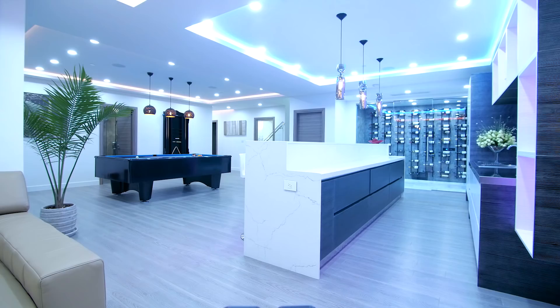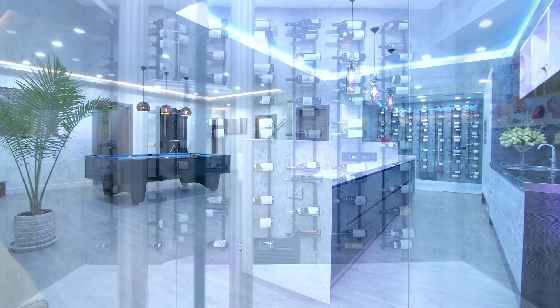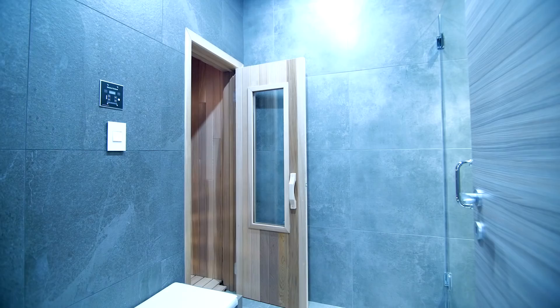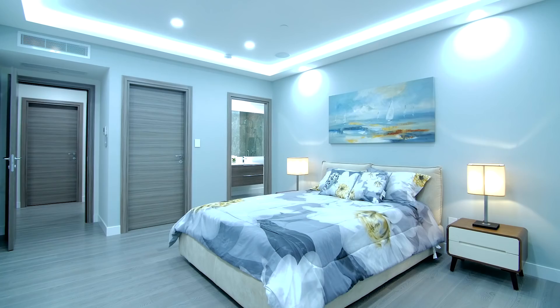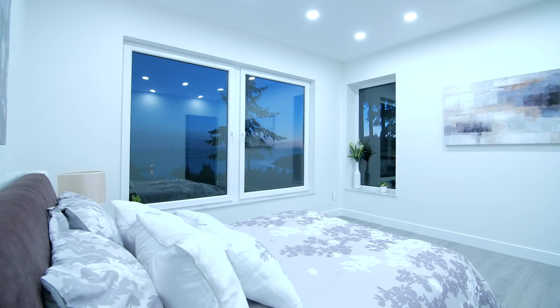The sensational lower floor features nine foot ceilings and an amazing rec room with a bar and games room. It also features the very best state of the art media room with theatre seating, as well as a full spa with steam sauna and changing room. An additional two oversized secondary master bedrooms with nine foot ceilings and stunning ensuites extend into the west wing of the home.